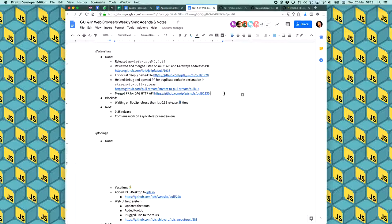The DAG HTTP API will be in JS-IPFS version 0.35, thanks to Alex. It was recently merged and adds API v0 DAG get, DAG resolve, and DAG put endpoints, so you'll be able to use them from now on in JS-IPFS.